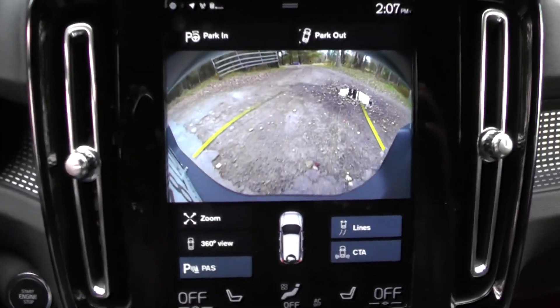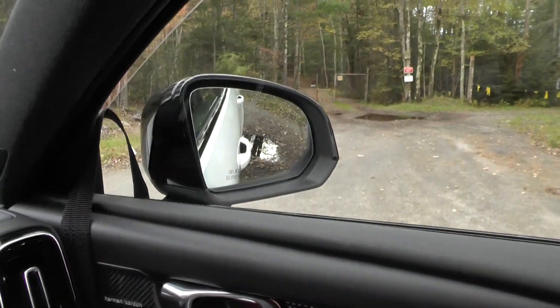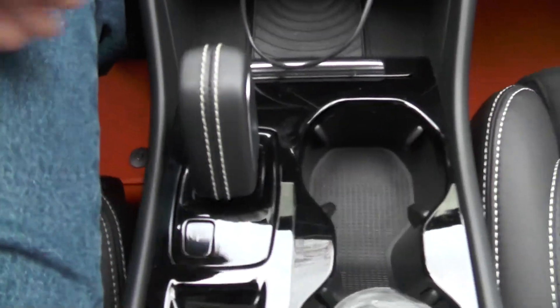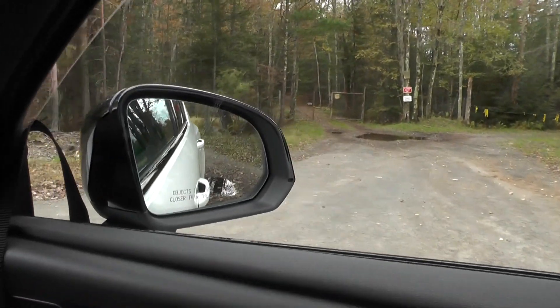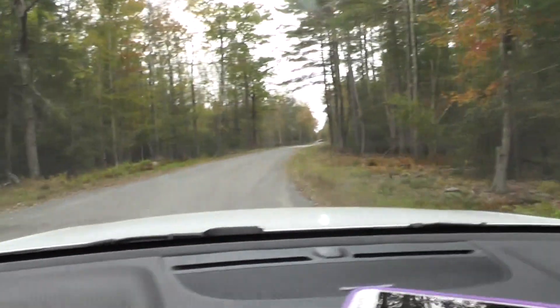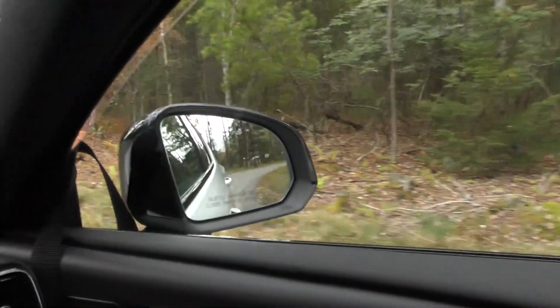You still have the backup camera but that's showing you the back of the car, and having the mirror fold down is very helpful. So if I put the shifter back into drive, the mirror automatically moves back up into normal position so that you can drive down the road and see out the side.